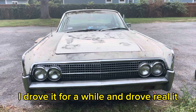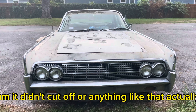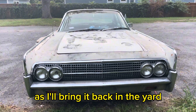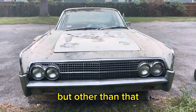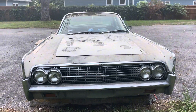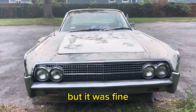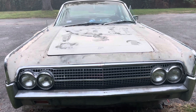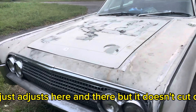I drove it for a while and it drove decent, it actually did. It didn't cut off or anything like that — actually, as I was bringing it back in the yard it cut off once, but that was after driving it for about 30 minutes. I stopped and checked it here and there to see if it was getting hot but it was fine. You hear that little gargling sound? It just adjusts here and there but it doesn't cut off.